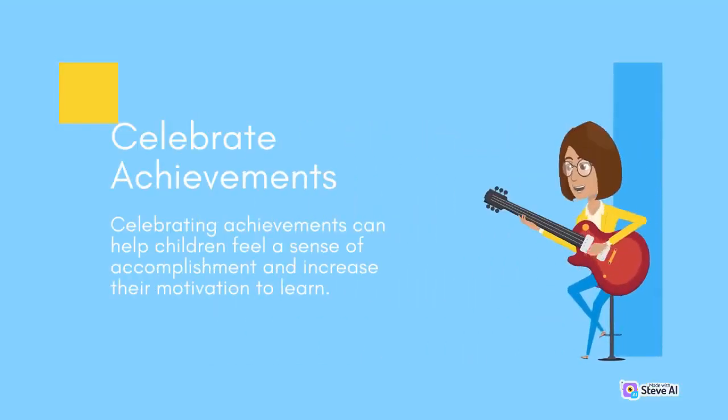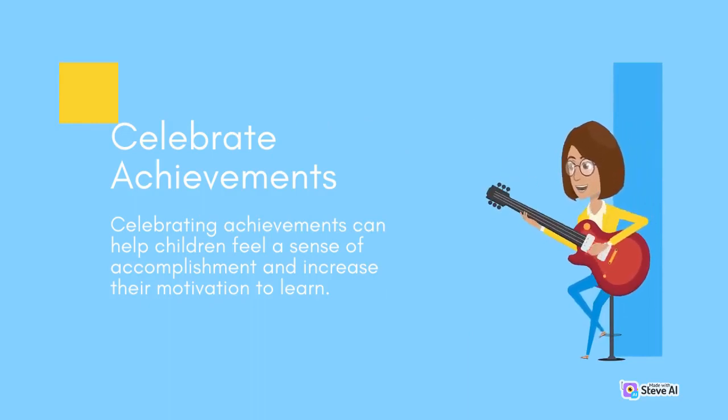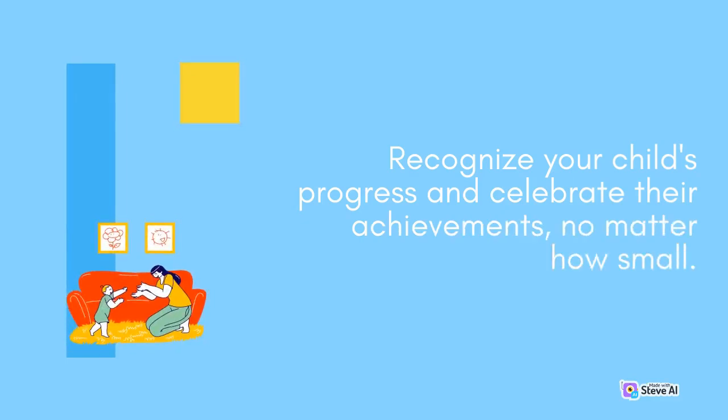Celebrate achievements. Celebrating achievements can help children feel a sense of accomplishment and increase their motivation to learn. Recognize your child's progress and celebrate their achievements, no matter how small.